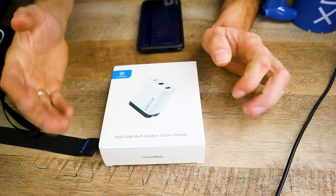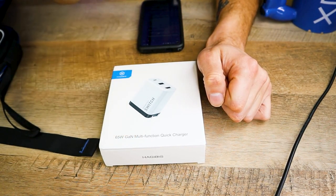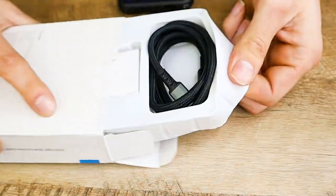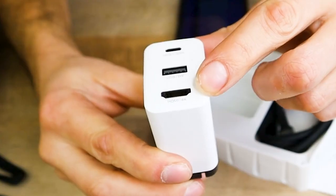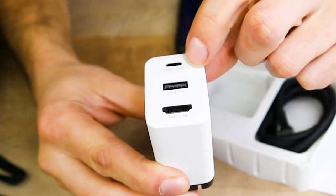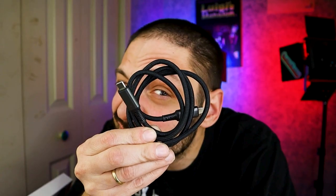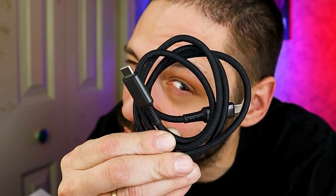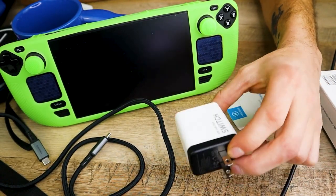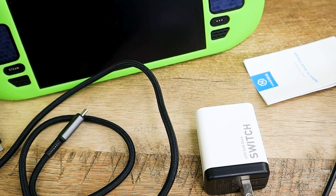The Hagibis 65-watt GAN multi-function quick charger and dock. The charger itself has an HDMI 4K port, USB 5V, and a host port for displaying on your TV. They included a braided USB Type-C cable and a double-headed Type-C cable.